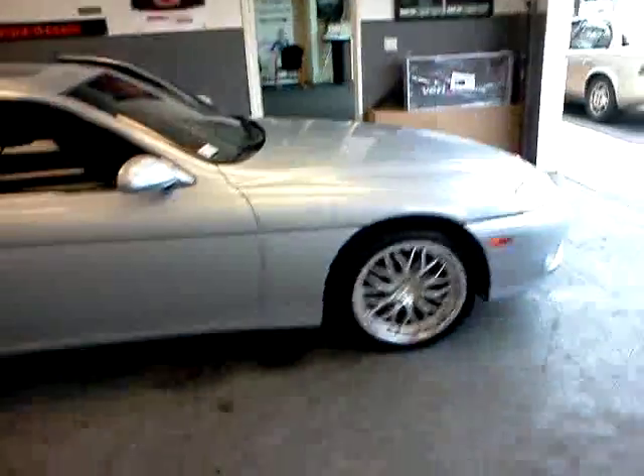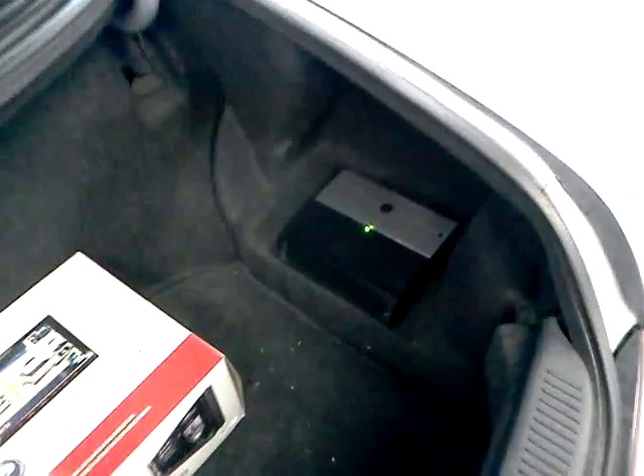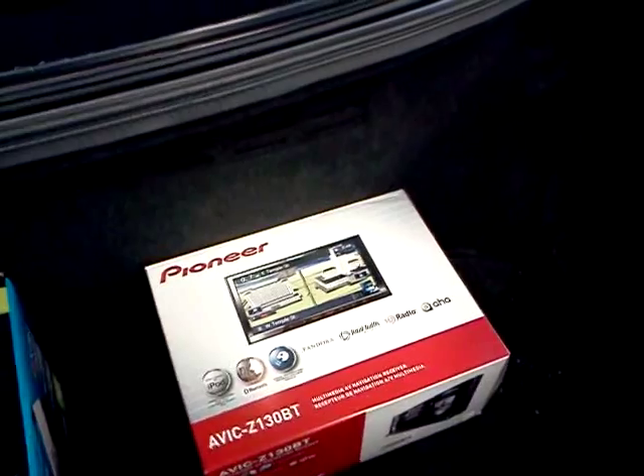So, overall view of the car. Go around to the trunk — there's the amp that I mounted, replacing the factory changer with a custom-made amp rack. There's the unit, the Pioneer AVIX Z130BT.